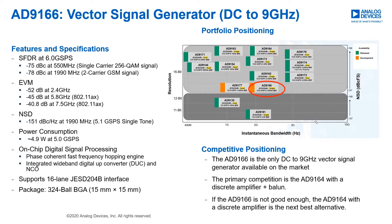Let's now discuss some of the performance specifications and features of the AD9166. The spurious free dynamic range at 6 gigasamples per second is minus 75 dBc at 550 megahertz. The error vector magnitude is minus 52 dB at 2.4 GHz. The noise spectral density is minus 151 dBc per hertz at 1990 megahertz. Power consumption is just under 5 watts at 5 gigasamples per second.